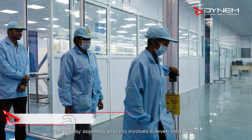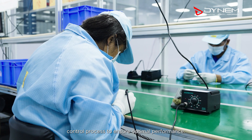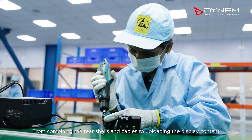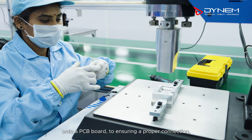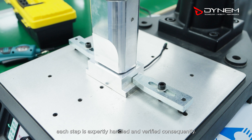The display assembly process involves a seven-step quality control process to ensure optimal performance. From combining the rear shells and cables to uploading the display content onto a PCB board to ensuring a proper connection, each step is expertly handled and verified consequently.